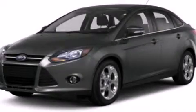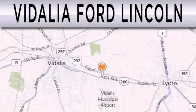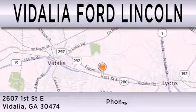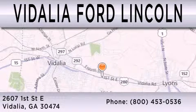Call now to find out how you can own this breathtaking automobile. Vidalia Ford Lincoln is dedicated to doing everything possible to ensure that the experience you have selecting your next vehicle is as pleasant as possible. We are located at 2607 1st Street East in Vidalia.